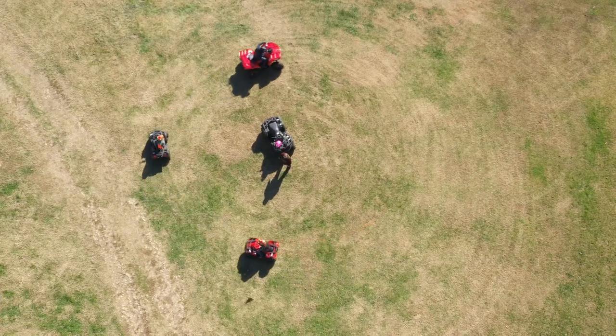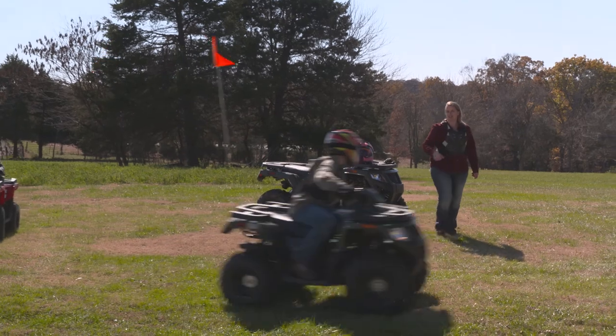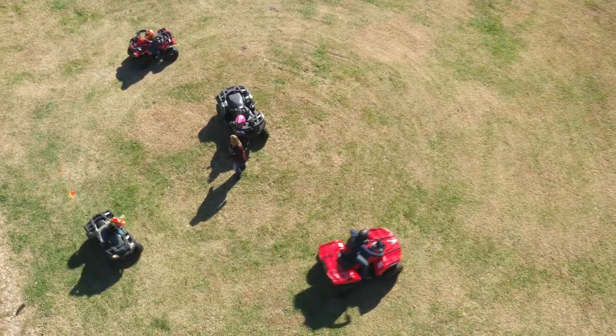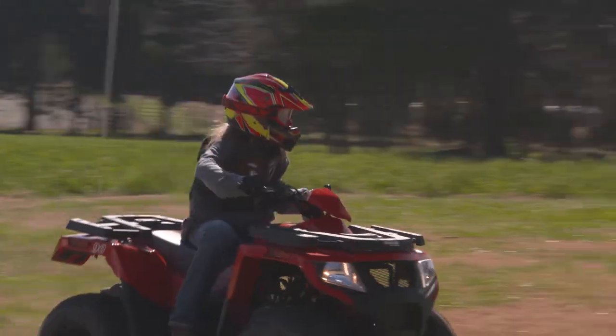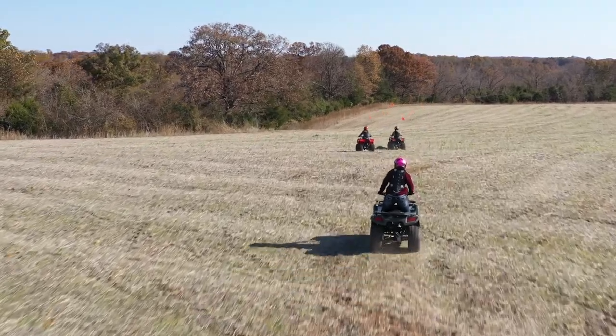A quick note to parents about the new 90 ATV: you can adjust the 90 to make it run more slowly when first starting out. Beginners can take their time learning how to safely drive off road, and when they're ready, it can be adjusted to run faster. Top speed is about 10 miles per hour, and that's just right for this ATV.